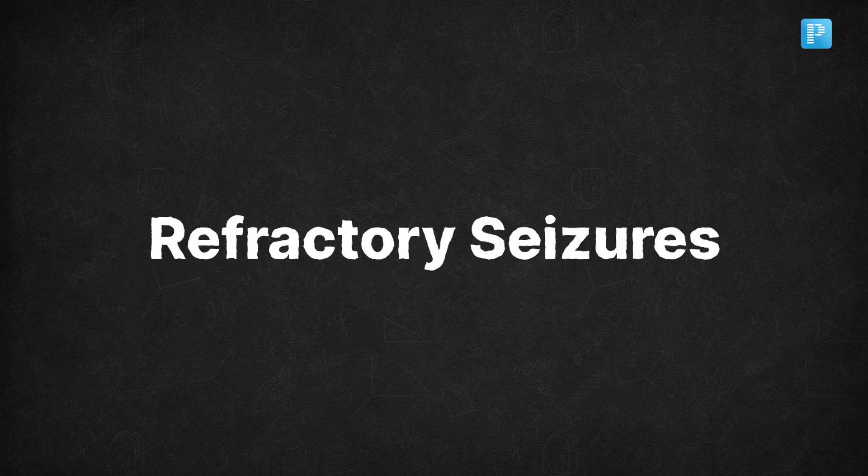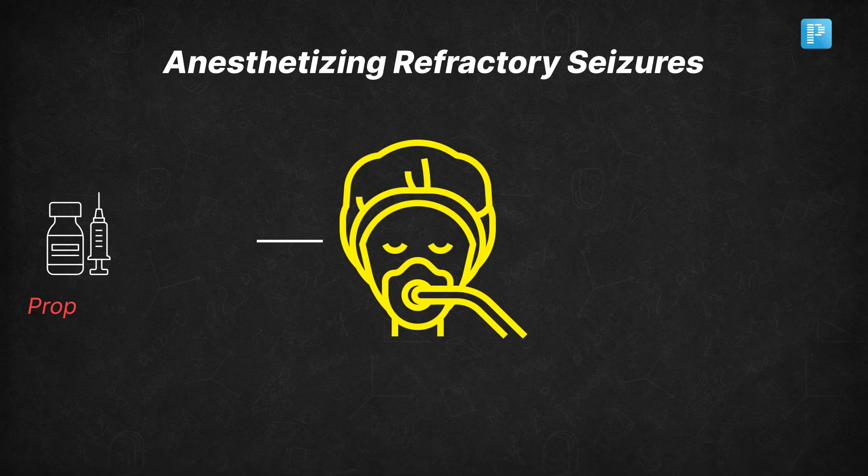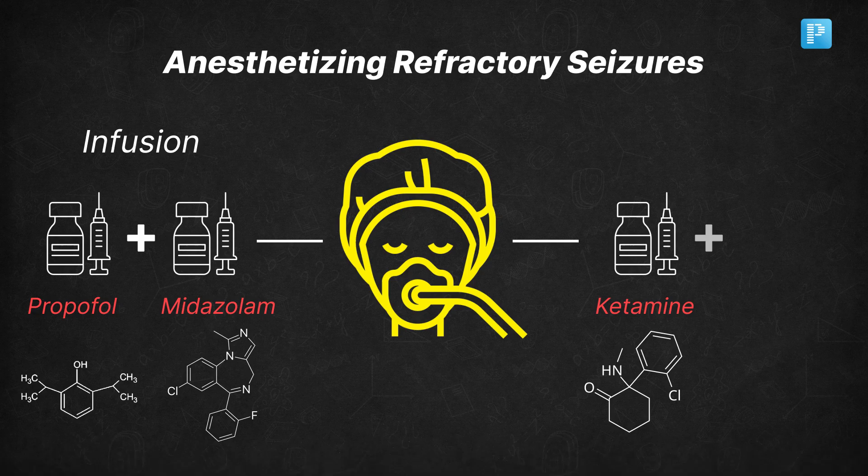At this stage, if the seizures are refractory, you may need to anesthetize the patient with a propofol or midazolam infusion. Some clinicians might also consider using ketamine or isoflurane.